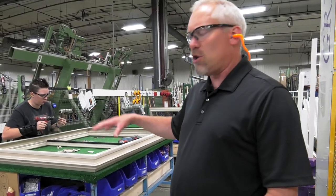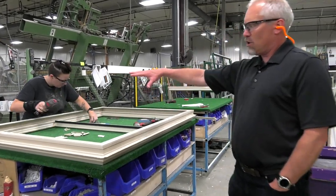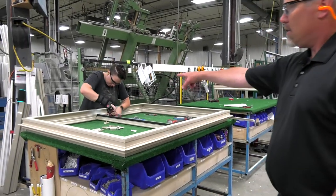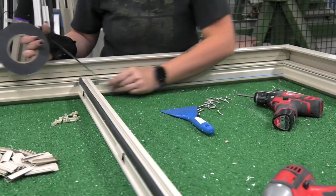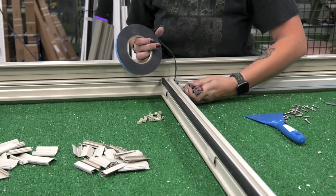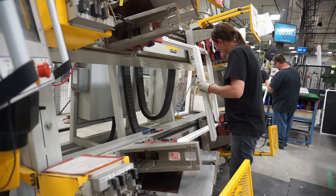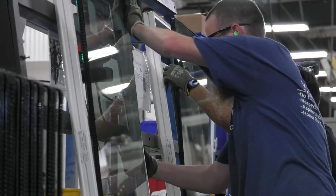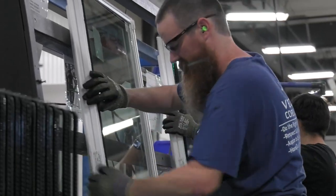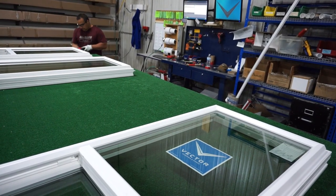This is a sliding window, so it has a meet rail that goes in the middle. The frame has been welded and cleaned, now we screw a meet rail into it, and then we put down what we call glazing tape, which is what holds the glass into the frame. The frame moves down one side of the assembly line with the glass inside, and we have a sash profile behind me going through another welder and cleaner. The sash runs down this side until they meet up at the end — one sash for one frame — and are put together into a finished product.